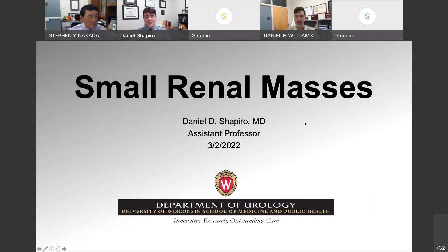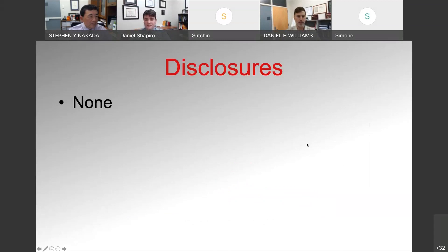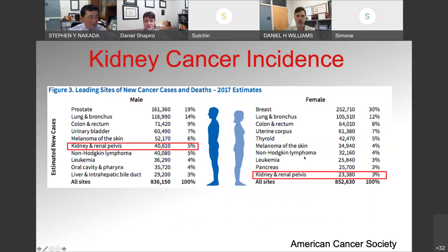Thank you, Dr. Williams. I'll be talking about small renal masses today. I don't have any disclosures. Just to start with some background: the incidence of kidney cancer is relatively high. It's a major cause of cancer in both males and females, and within the top 10 cancer diagnoses for both. In males it's number seven, and in females it's number 10. So kidney cancer accounts for a large portion of cancer diagnoses in individuals in the United States — it's an important disease to understand and understand how to treat.